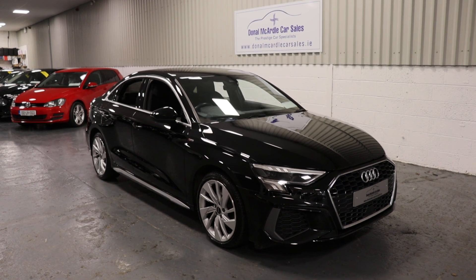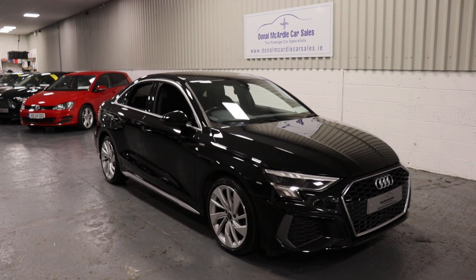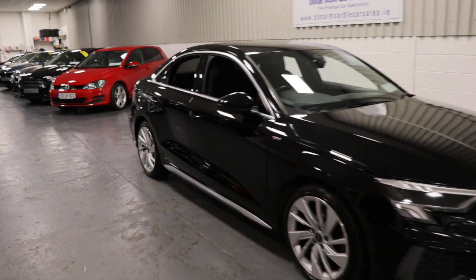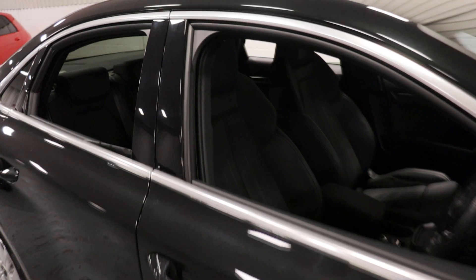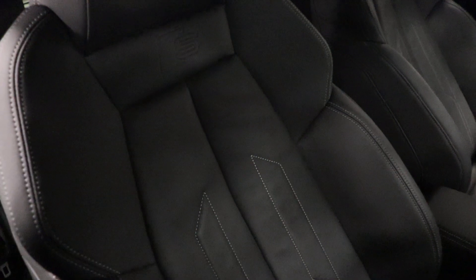Hey everyone, Barry here again from Dolan McCandle Car Sales. So here we have our 2021 A3 saloon, S-line, 1.0L TFSI.